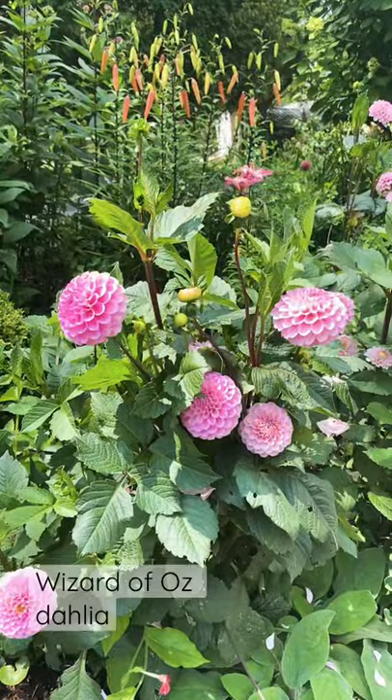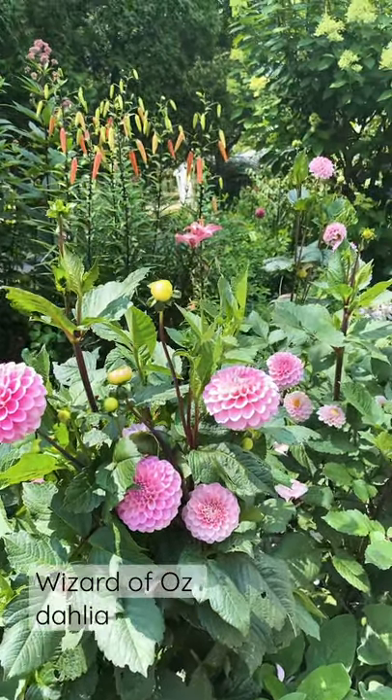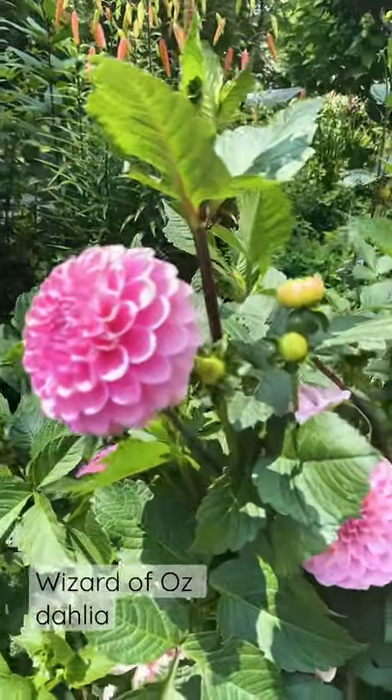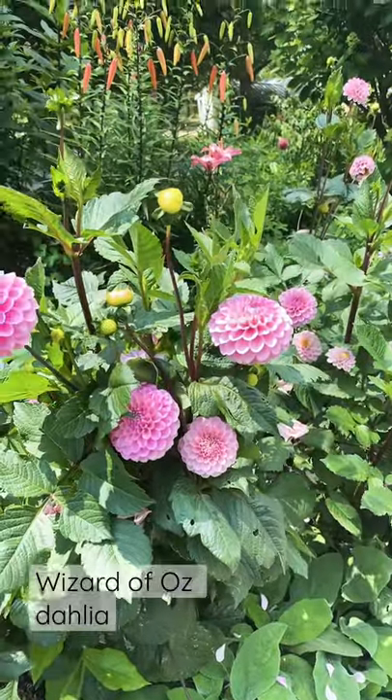Here are five plants that are looking good in my garden right now. Wizard of Oz dahlia is a ball dahlia and those are all doing pretty good. My big dinner plates haven't started blooming yet, but this one is just pumping out the flowers like crazy.